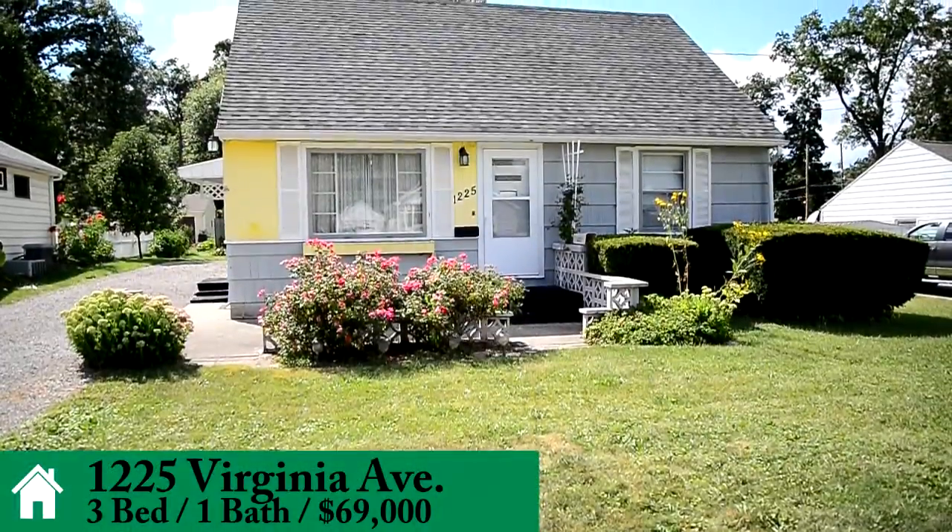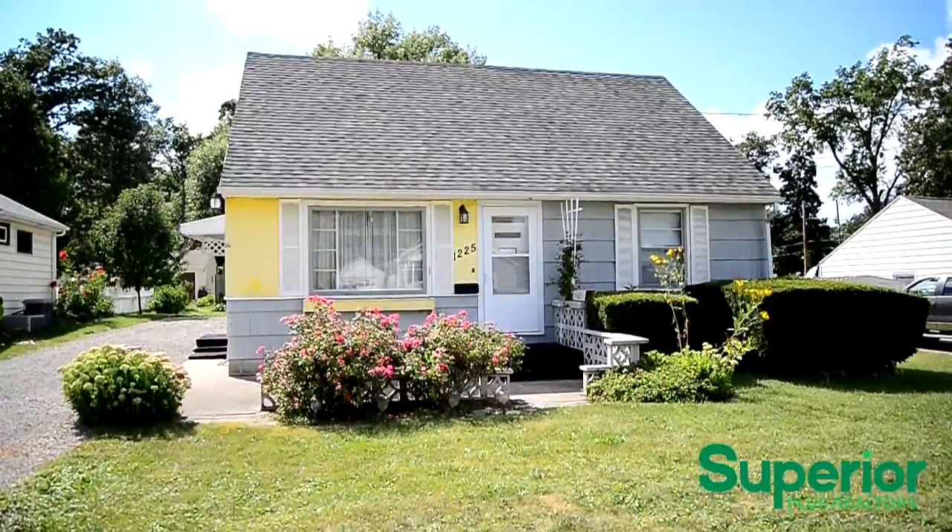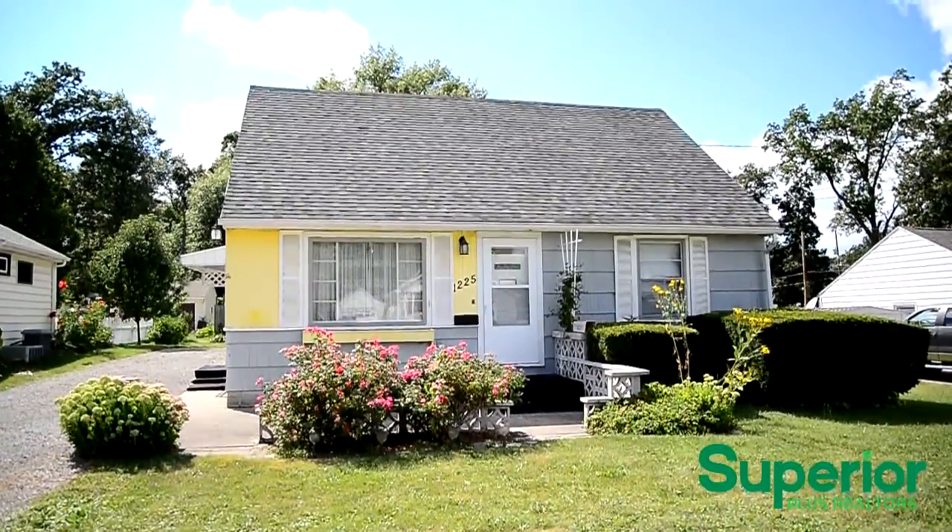Presenting 1225 Virginia Avenue, this cozy, well-built, three-bedroom, one-bathroom Cape Cod is located near community recreation areas on Lima's north side.